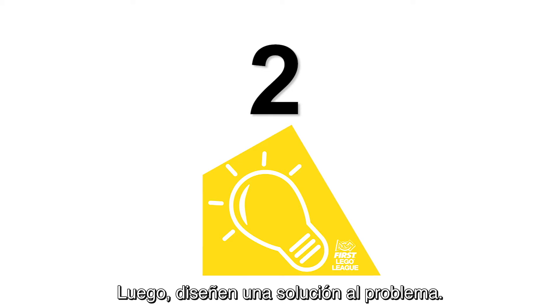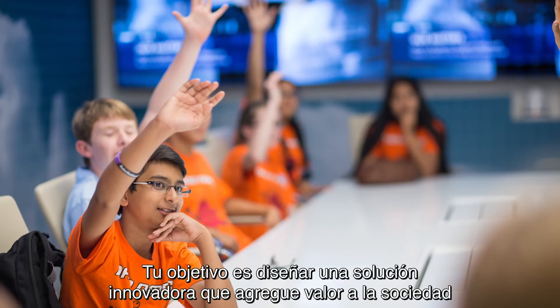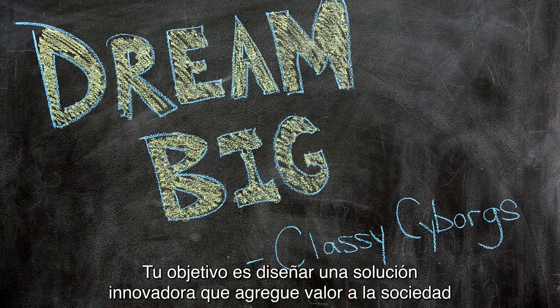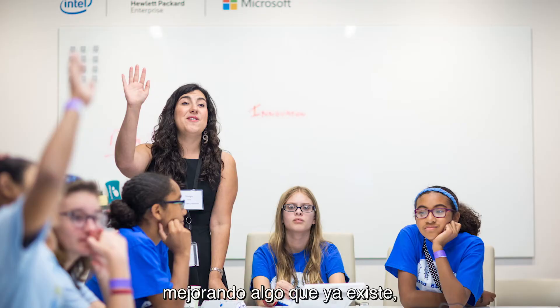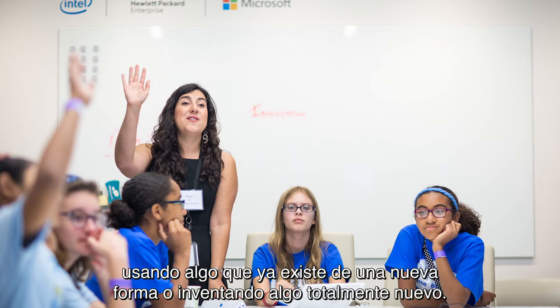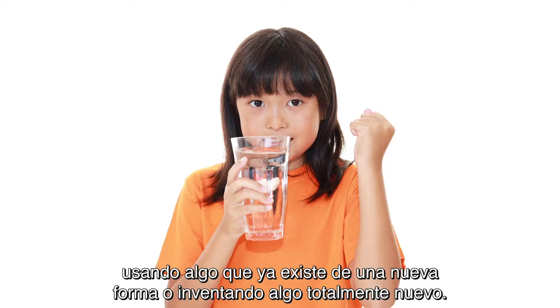Next, design a solution to your problem. Any solution is a good start. Your ultimate goal is to design an innovative solution that adds value to society by improving something that already exists, using something that exists in a new way, or inventing something totally new.